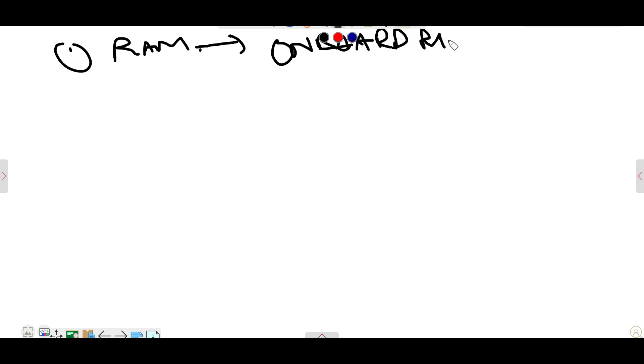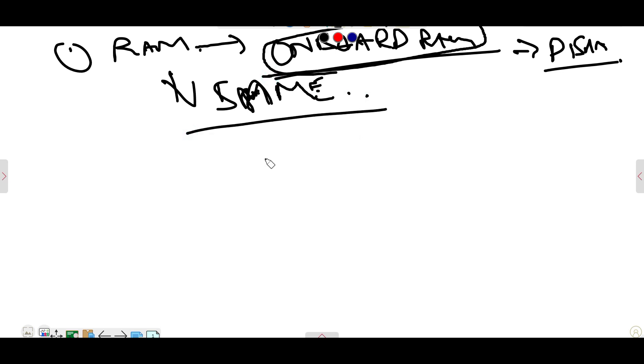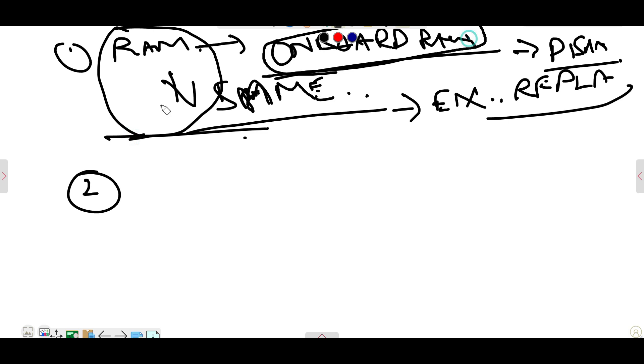What are the chances we can take? One thing we can suspect is RAM. In some IdeaPads, on-board RAM will be there. We can disable it but the issue remains the same. External RAM will also be there — you can replace it. Same thing. So by changing the RAM or disabling the on-board RAM, there is no solution.